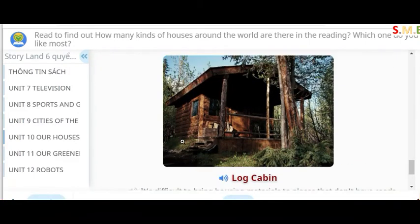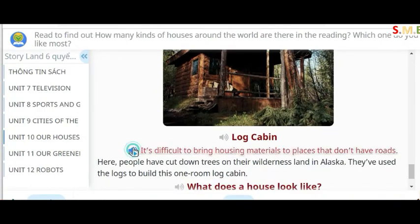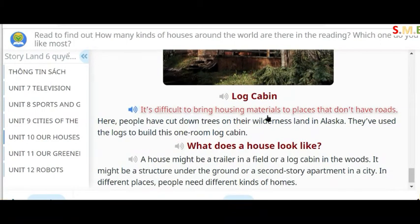Log cabin. It's difficult to bring housing materials to places that don't have roads. Here people have cut down trees on their wilderness land in Alaska. They've used the logs to build this one room log cabin.